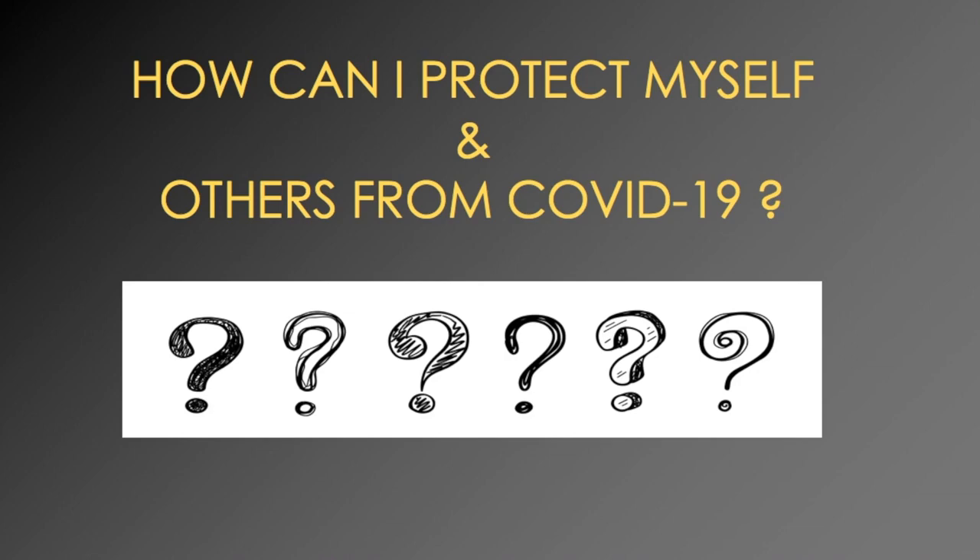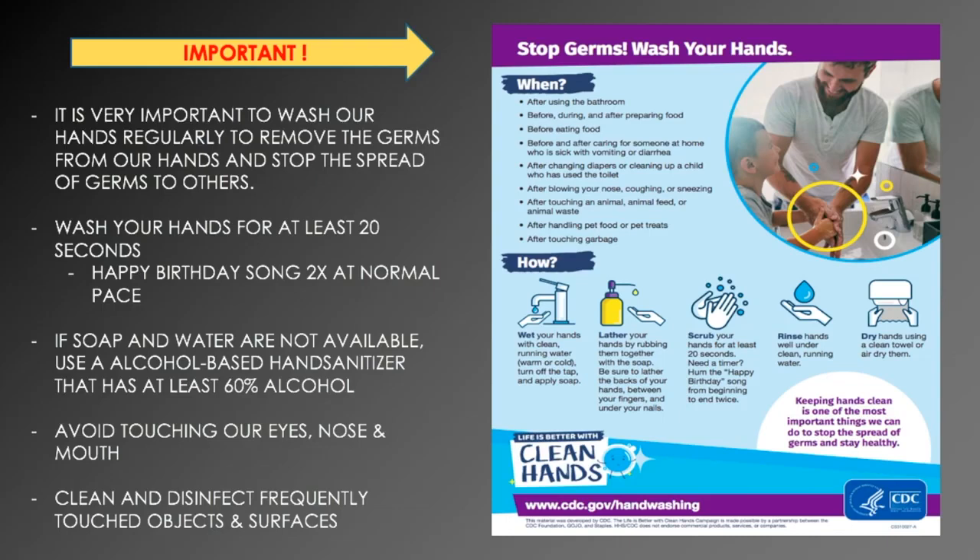One of the key ways of stopping the spread of coronavirus and other germs is to wash your hands. It's very important to wash our hands regularly to remove germs and stop the spread to others. Start by wetting your hands with clean running water — warm or cold — and apply soap. Lather your hands by rubbing them together, making sure to cover the palms, back of your hands, between your fingers, under your nails, your thumbs, and your wrists.